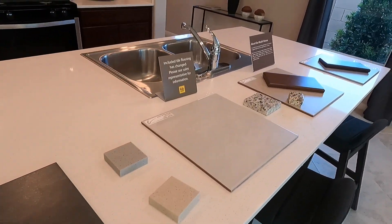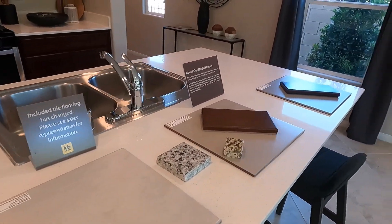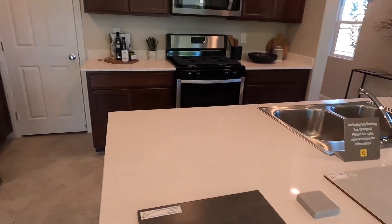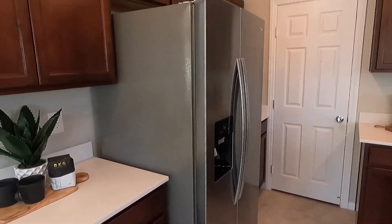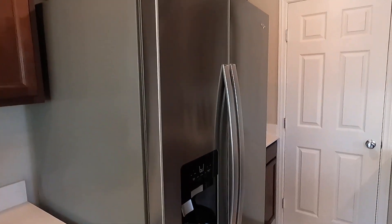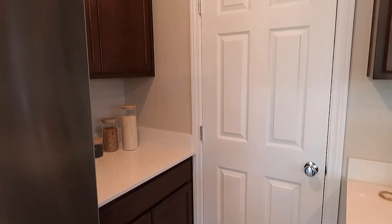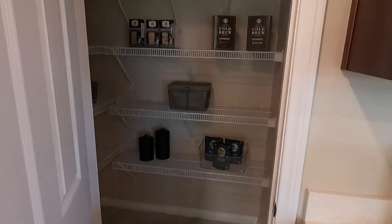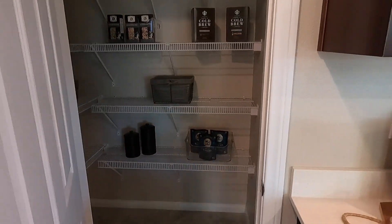Heading into the kitchen — I do like this island. We've got some options here for the tiles. And there's a nice pantry in here.